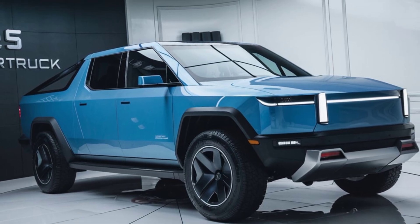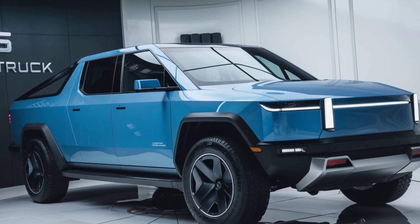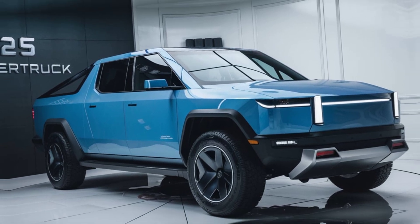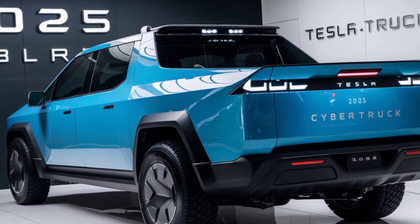Hop in here with me. The interior is surprisingly spacious, with seating for five adults and a ton of legroom. The whole layout is minimalist, with a massive center touchscreen controlling most functions. Kinda feels like you're piloting a spaceship.